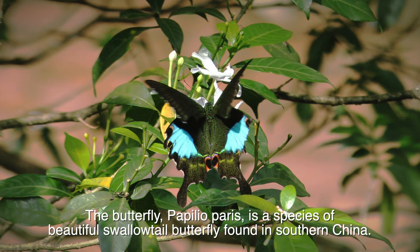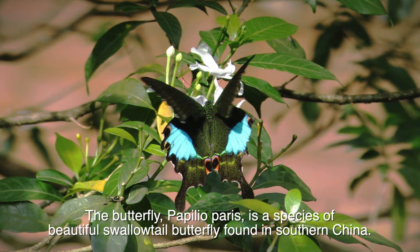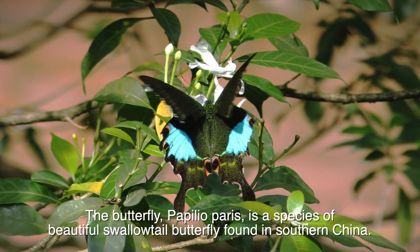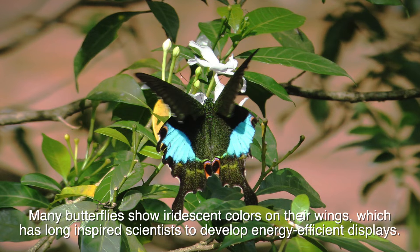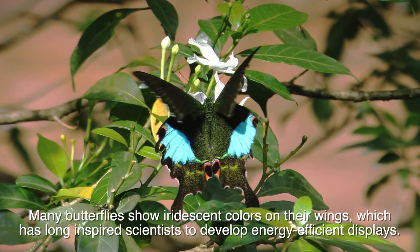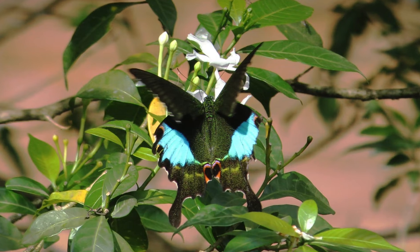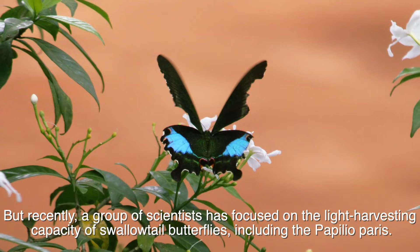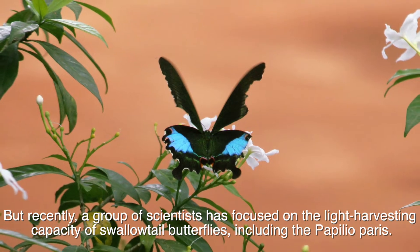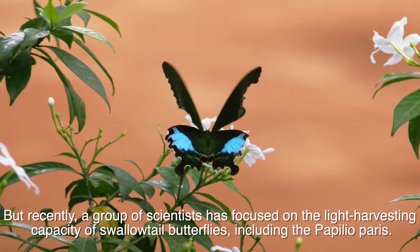The butterfly Papuleoparis is a species of beautiful swallowtail butterfly found in southern China. Many butterflies show iridescent colors on their wings, which has long inspired scientists to develop energy-efficient displays. But recently, a group of scientists has focused on the light harvesting capacity of swallowtail butterflies, including the Papuleoparis.